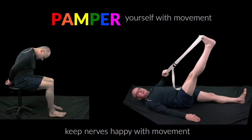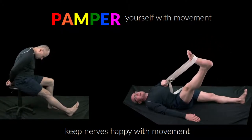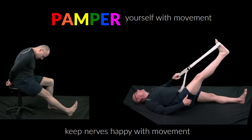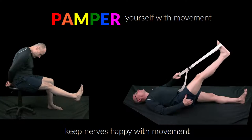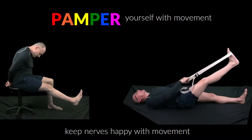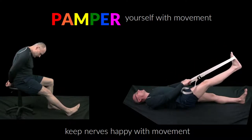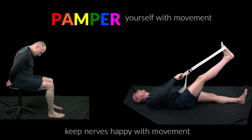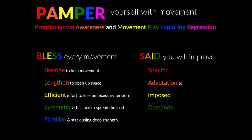While we can name the nerves these movements try to target, we're not going to do that here as the names are not important to our lesson. We're going to explore these movements with our basic principles so you can identify where your body might deserve special attention. Here's a quick reminder of the pamper, bless, and SED acronyms. These are explained deeper in previous videos and reviewed later in this video, so don't panic if they don't make complete sense yet.